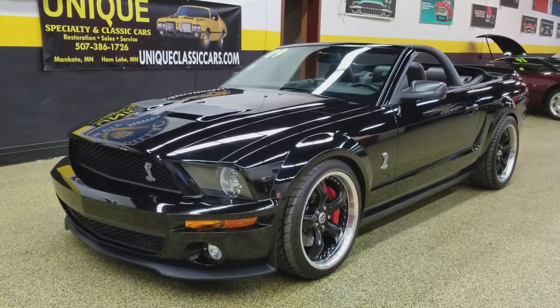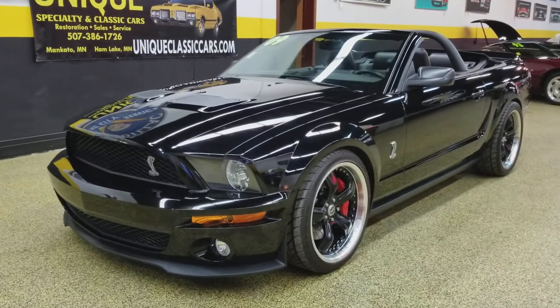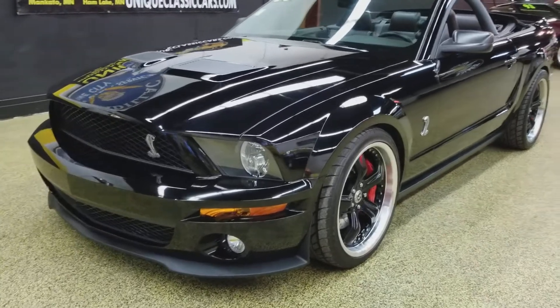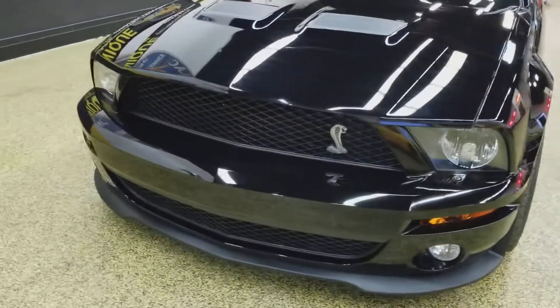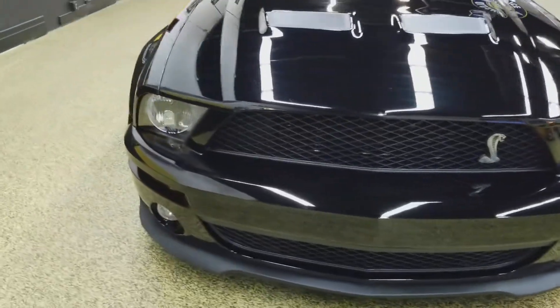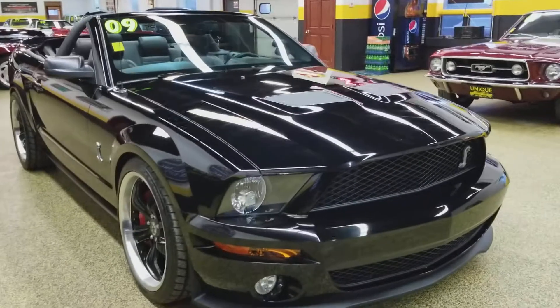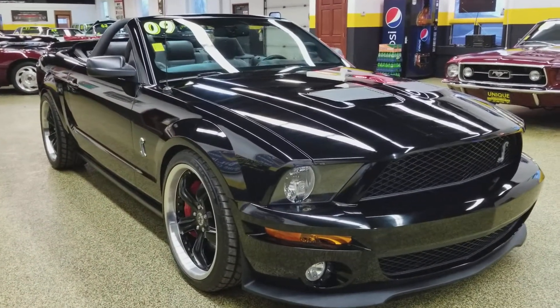There's a 2009 Shelby GT500 Mustang, black on black on black, absolutely beautiful car, a little over 13,000 miles on it. It's actually a one-owner car, originated on the East Coast, and then the gentleman licensed it down at his Florida home.